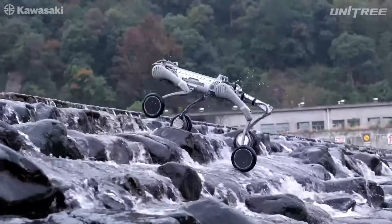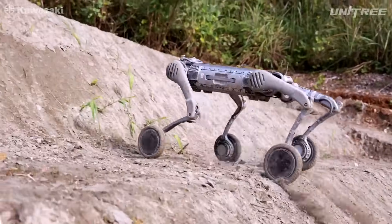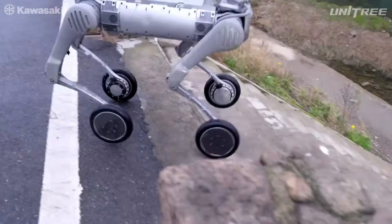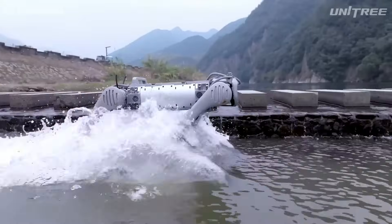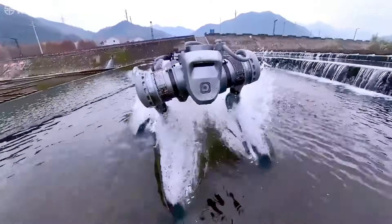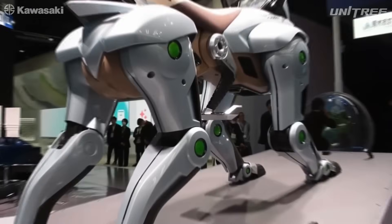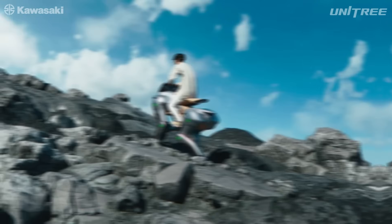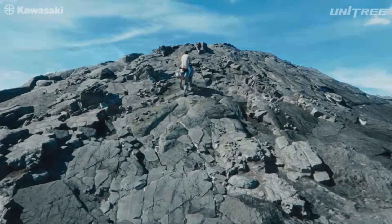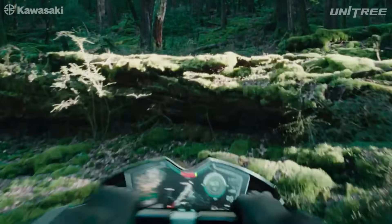Then there's terrain. The B2W can climb stairs up to 40 centimeters, take on 45-degree inclines, and even operate in the rain thanks to its IP67 waterproofing — that's military-grade toughness. Whether it's snow, gravel, or mud, it just keeps walking. Corleo, on the other hand, is all about mobility with stability. Its hoof-like rubber feet flex and grip as it walks, almost like a robotic deer. It's been shown walking through rocky trails and forest floors, giving off a totally different vibe — more biological, more natural, like it's part of the landscape.